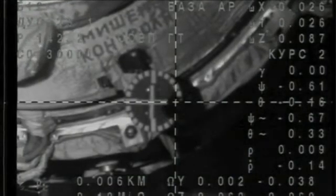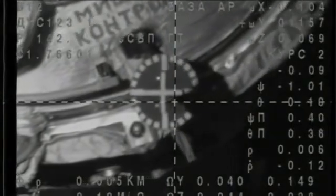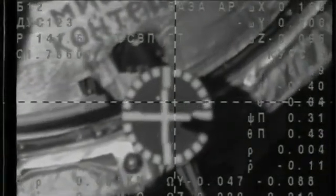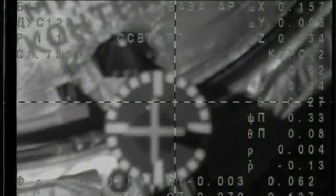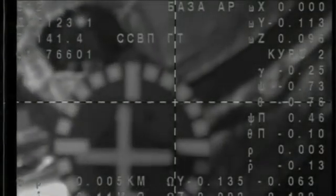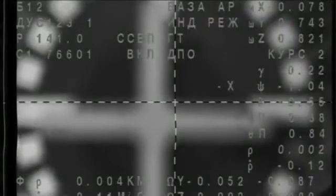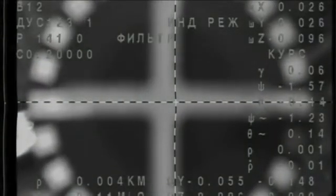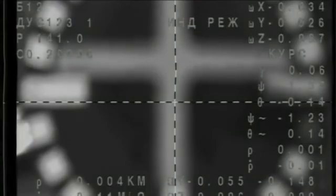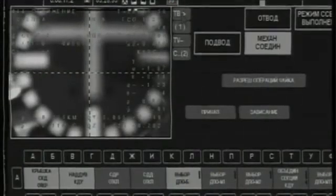Just a few meters now between the Soyuz and the International Space Station — standing by for contact and capture. We are waiting for the touch and the capture. Contact and capture confirmed at 9:28 p.m. Central Time, 10:28 p.m. Eastern Time. The two vehicles flying high above the Pacific Ocean just to the west of Peru.